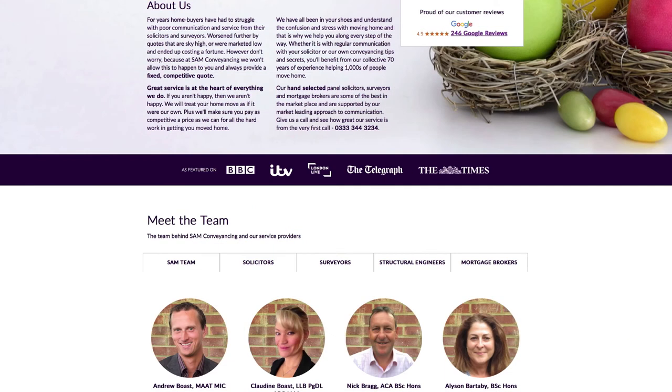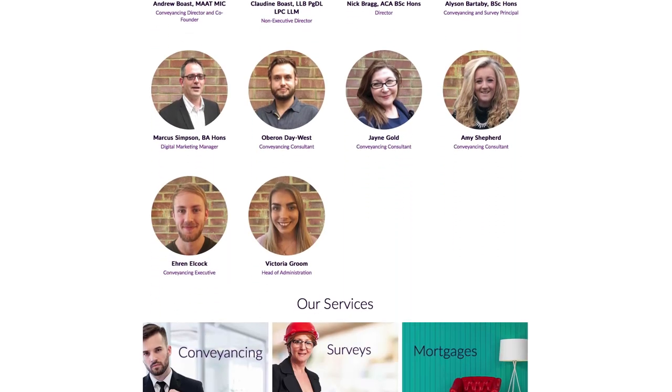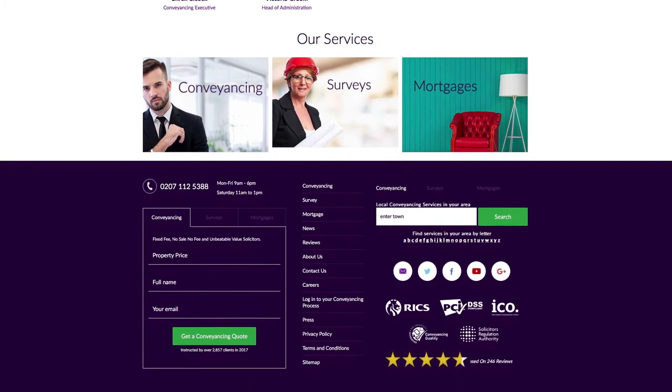We've hand-selected some of the leading service providers to help you, from local risk surveyors to experienced conveyancing solicitors. And with a 5 out of 5 rating and competitive prices, we'll help you as little or as much as you need. Our conveyancing process is here to make your home move the best move ever.